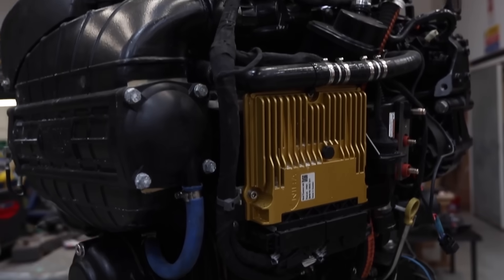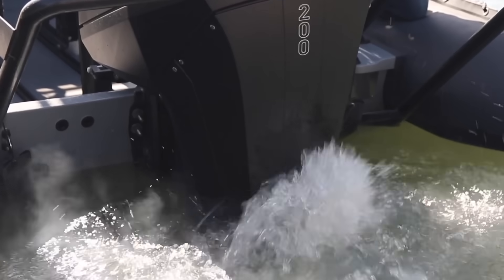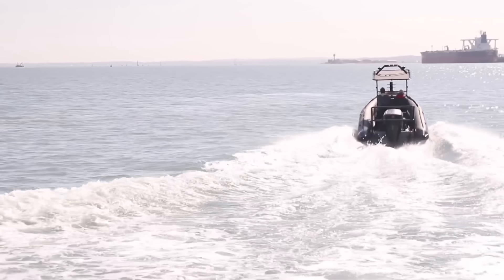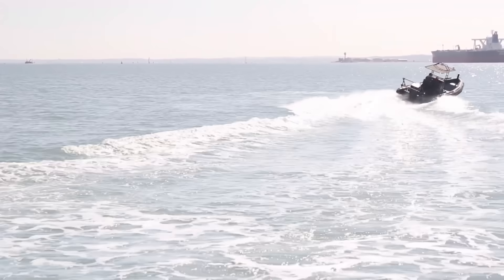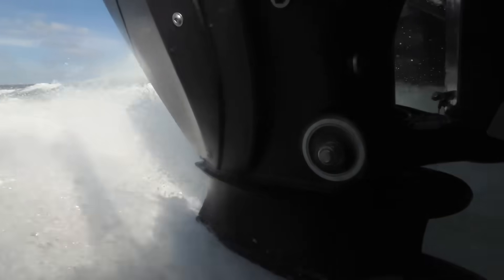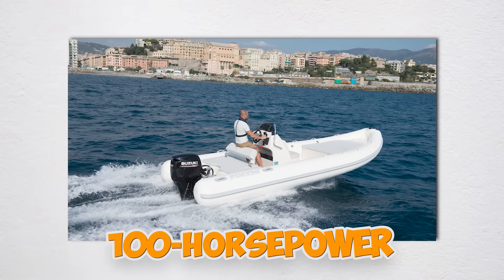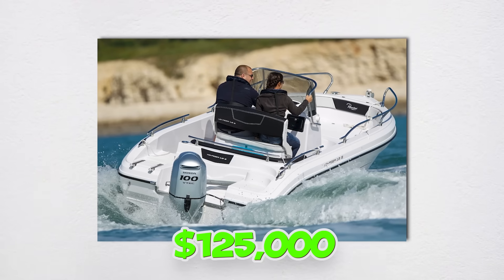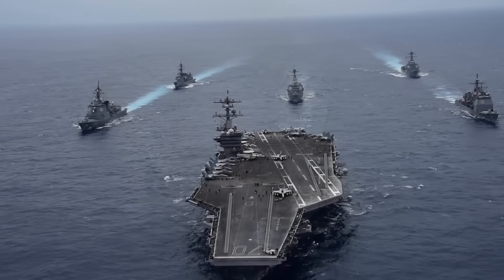Lockheed Martin is experimenting with ceramic engine blocks that weigh 40% less than aluminium but can handle twice the pressure. Combined with carbon fibre connecting rods and titanium valves, they've built a 100-horsepower prototype that weighs just 145 pounds — current 100-horsepower outboards weigh around 400 pounds. The catch: each engine costs $125,000 to produce, but the military is very interested.